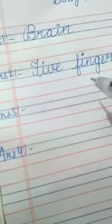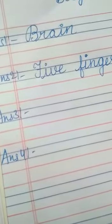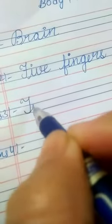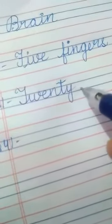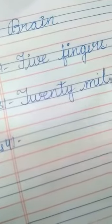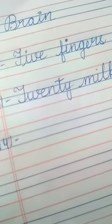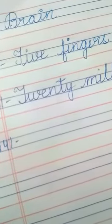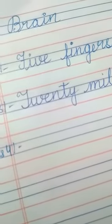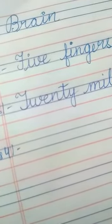Five fingers. How many teeth do you have? A child has 20 milk teeth. Twenty — T-W-E-N-T-Y — 20 milk teeth. These teeth are called milk teeth. An adult has 32 teeth, but we are talking about a child, so the answer is 20 milk teeth.